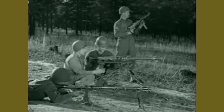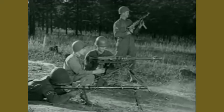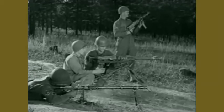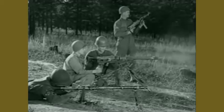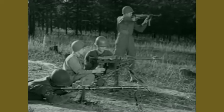Here's their 34. Now their 42. And here's their Schmeiser.